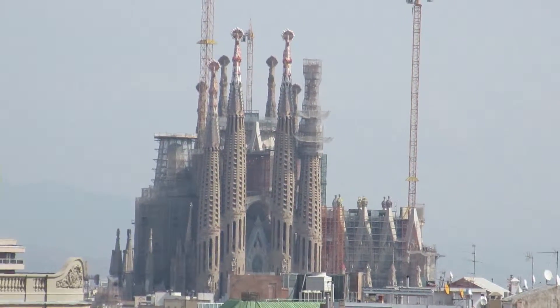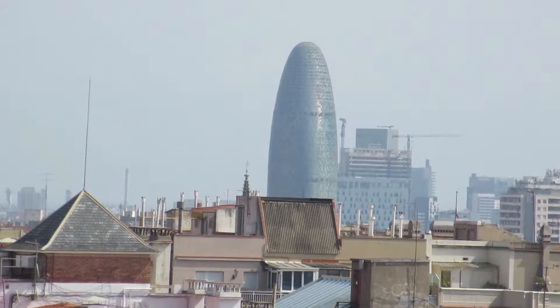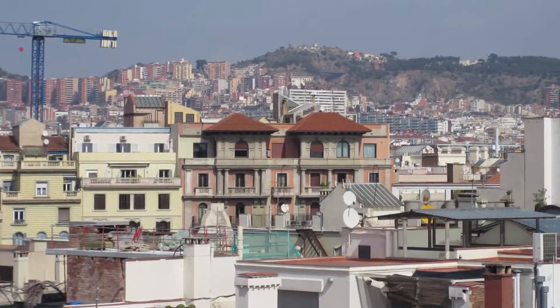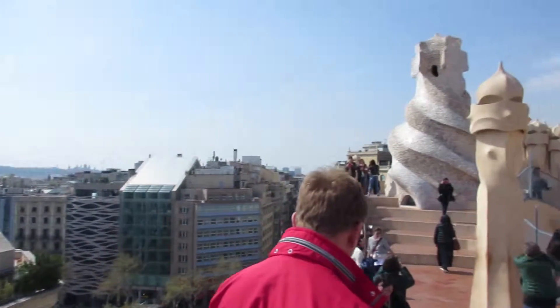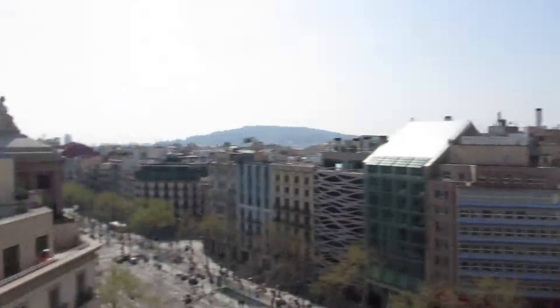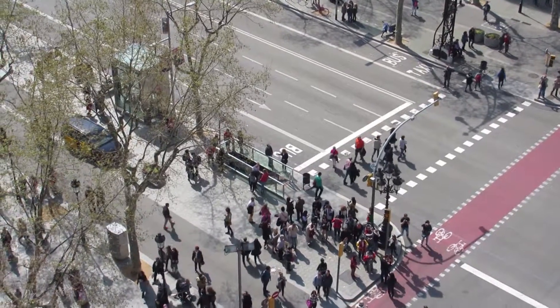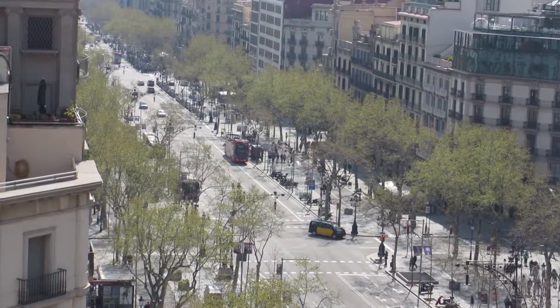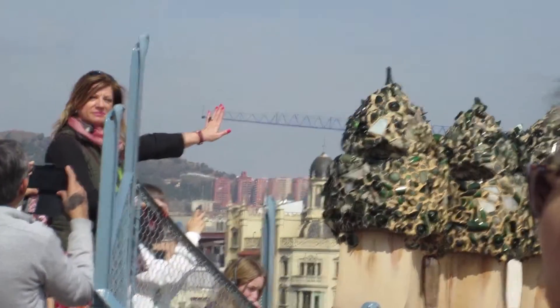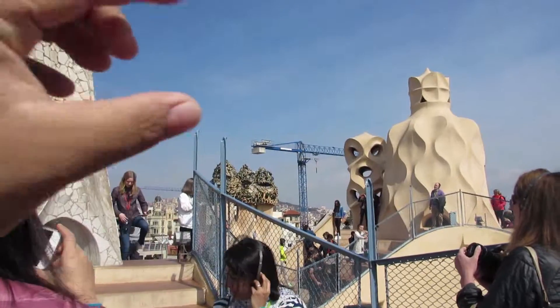You can see Sagrada Família from up here, and there's Penisland over there. Look at this damn view! It's like a Digimon and stuff. I'll make it look like you're touching it — there, you're touching the crane. That's what you wanted — the crane. I want to touch the crane too.